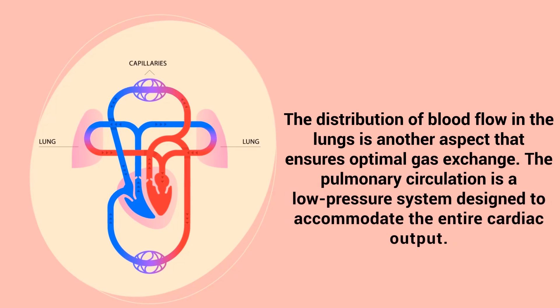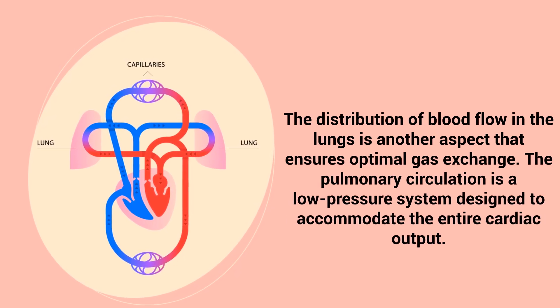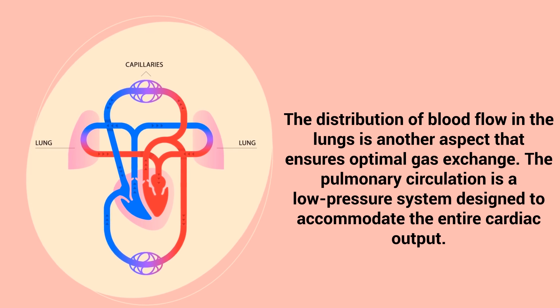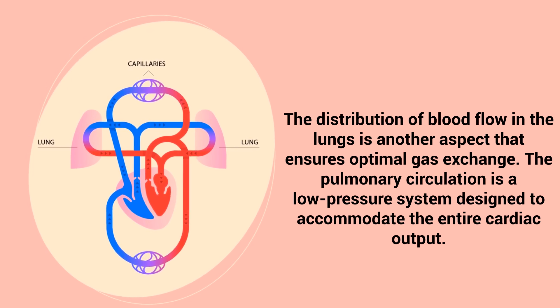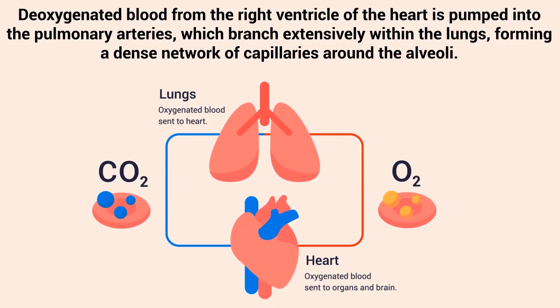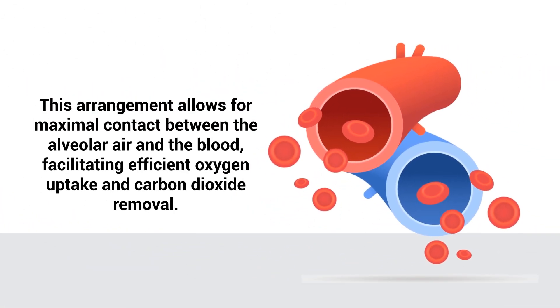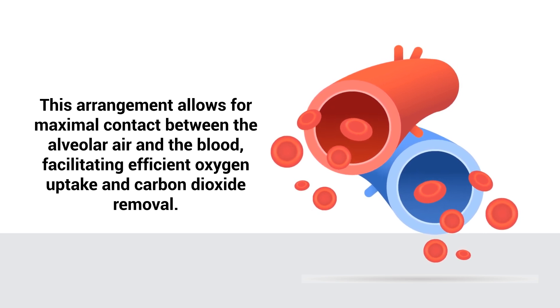The distribution of blood flow in the lungs is another aspect that ensures optimal gas exchange. The pulmonary circulation is a low-pressure system designed to accommodate the entire cardiac output. Deoxygenated blood from the right ventricle of the heart is pumped into the pulmonary arteries, which branch extensively within the lungs, forming a dense network of capillaries around the alveoli. This arrangement allows for maximal contact between the alveolar air and the blood, facilitating efficient oxygen uptake and carbon dioxide removal.